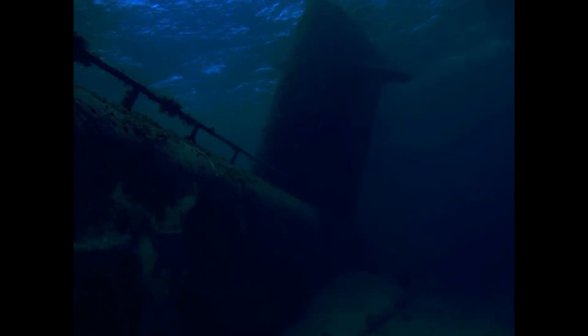The Backrooms. You've been here before. Level 83: The Sunken Submarine. Survival Difficulty: Class 0. Safe. Secure. Passive Entities.